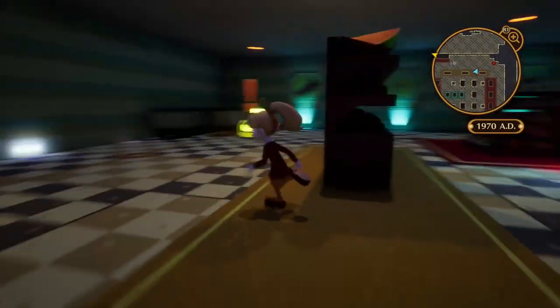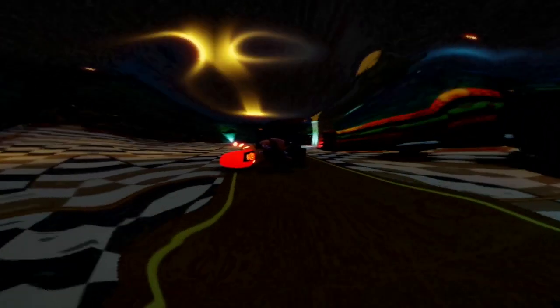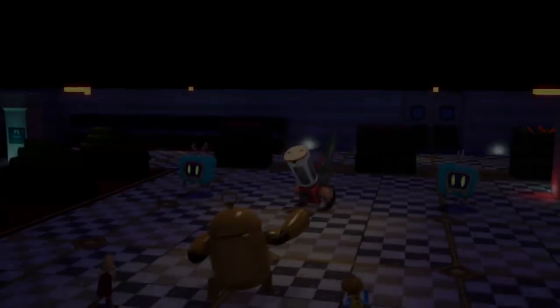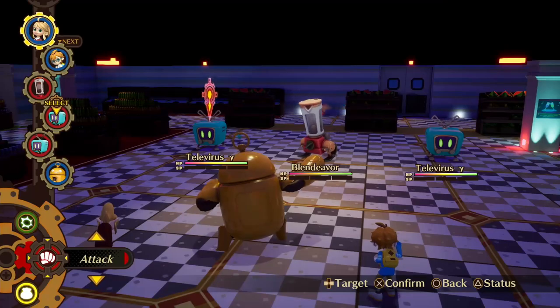The enemies — basically electronics that came to life — are quite unique and interesting, especially the bosses. The bosses are sometimes like transformer-type robots or like a massive cooker or something. They're kind of interesting in the way that you'd never know what you're going to see.